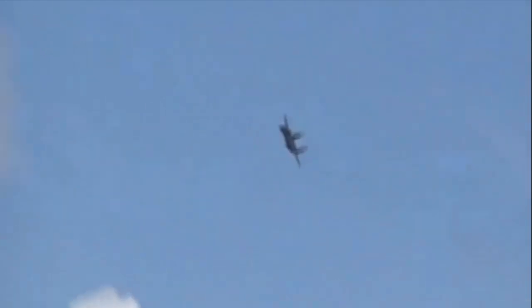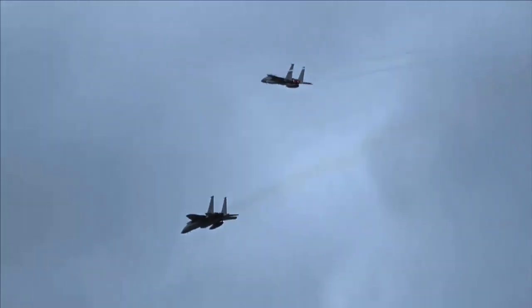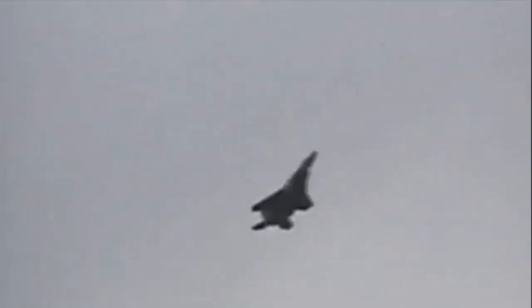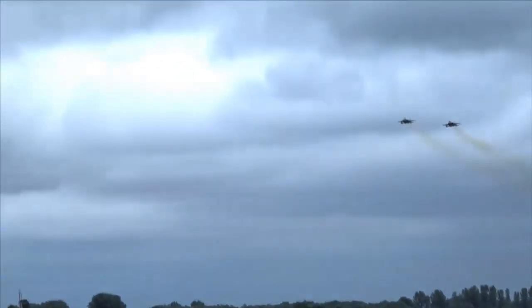The targeting pod is mounted beneath the left engine intake. Configurations may be either the AAQ-14 target pod, the AAQ-28 Lightning target pod, or the AAQ-33 Sniper Advanced Targeting Pod. The F-15E carries most air-to-ground weapons in the USAF inventory. It is also armed with AIM-9 Sidewinders and AIM-120 AMRAAMs, retaining the counter-air capabilities of its Eagle lineage. Being fully capable of offensive counter-air operations like the F-15C, it also carries an internally mounted General Electric M61A1 20mm cannon with 500 rounds, effective against enemy aircraft and soft ground targets.